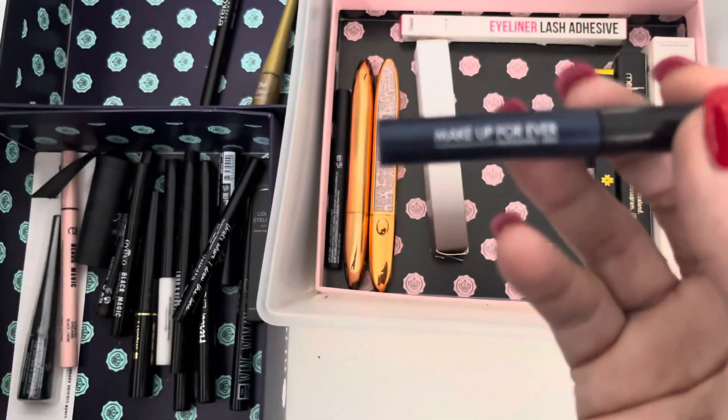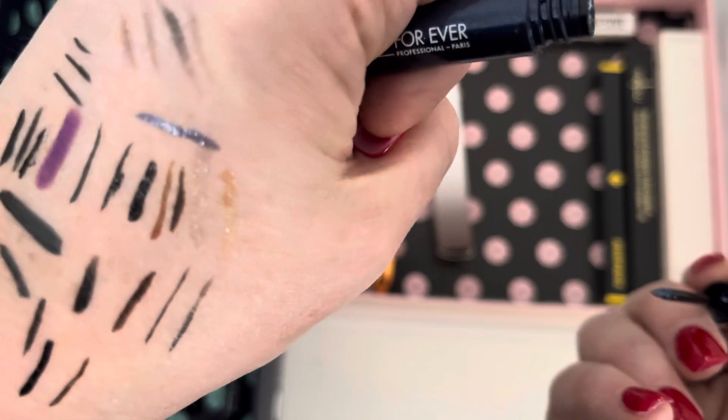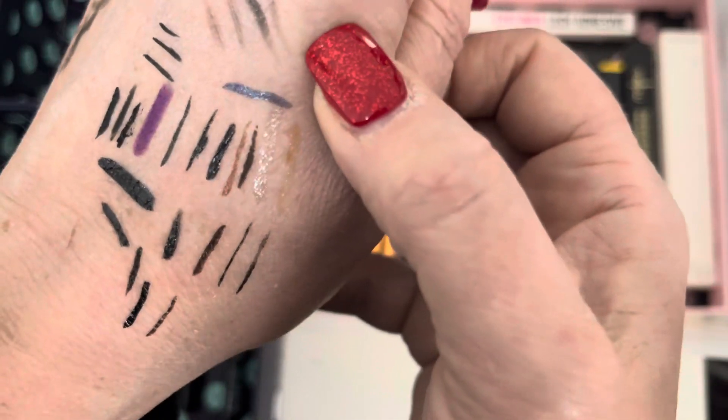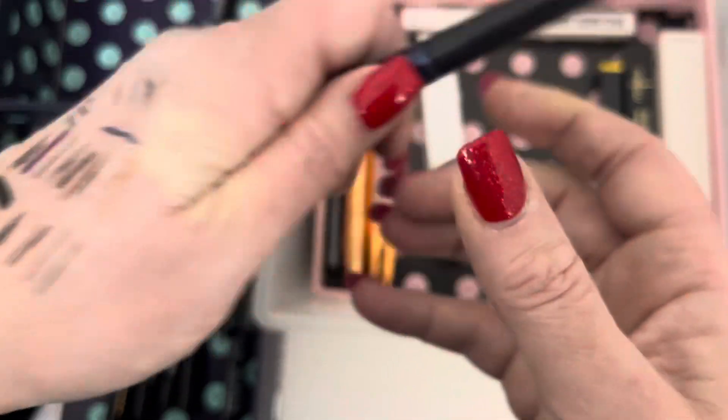We've got a blue liquid liner from Makeup Forever — I think I got the white and blue ones together in a set. Let's see what this is like — oh, it's a glittery blue! That is really nice. It's like a French navy blue — I'm really glad I kept it, why have I never used these?